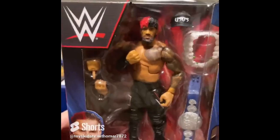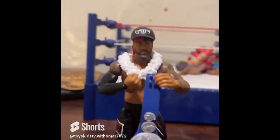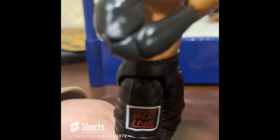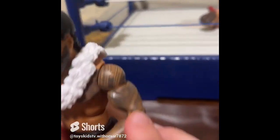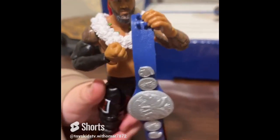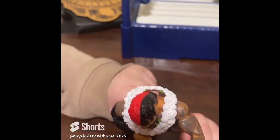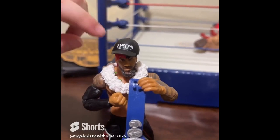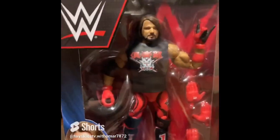Guys, we have Jimmy Uso right here — he's the newest figure of the Bloodline I have. He's from the Elite Series Top Picks. Let's open him. This is the Elite Series Top Picks Jimmy Uso — it looks awesome. He has 'Bloodline' typed on his pants, amazing tattoo detail, and the blue tag titles. He's rocking the red and black hair. His hat has 'Usos' typed on it, and he has flowers on his neck. Here's Jimmy Uso holding both tag titles!